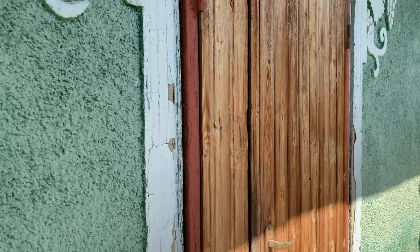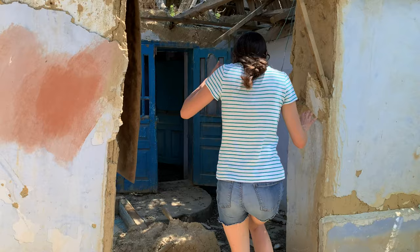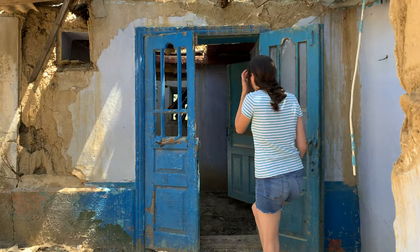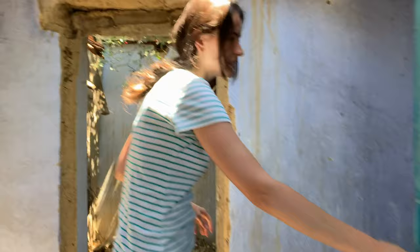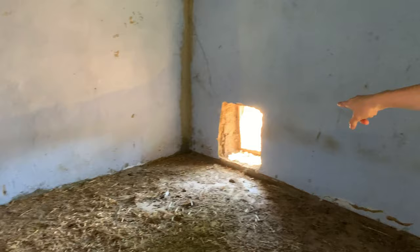The door, by the way, is not that old. Look at this side of the house. I can still feel the smell of animals in here — I'm totally sure they had some animals here. Oh wow, yeah!